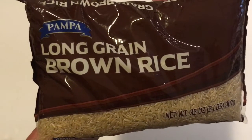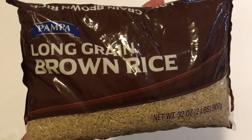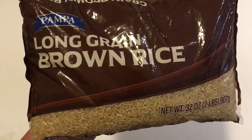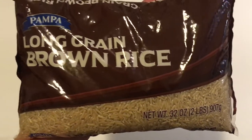The first thing up is this Pampa Long Grain Brown Rice. I've tried this and it is really good rice. It's from a company in Florida but it's a product of Brazil, and it comes in two pound bags of brown rice.